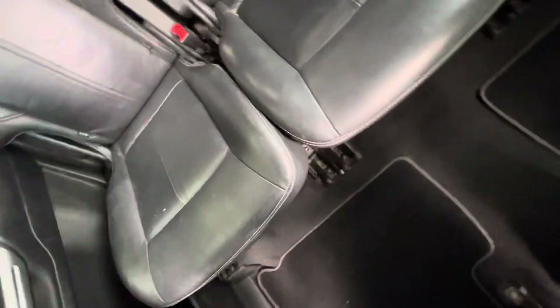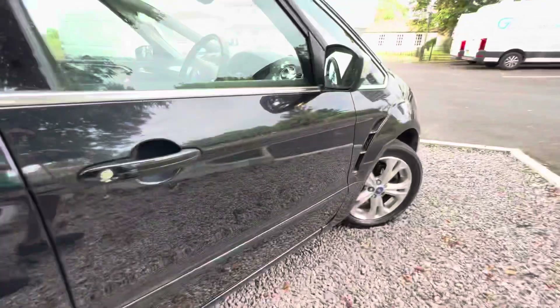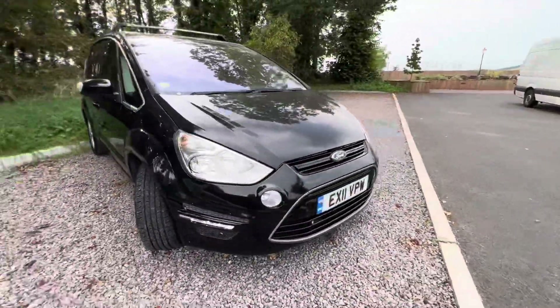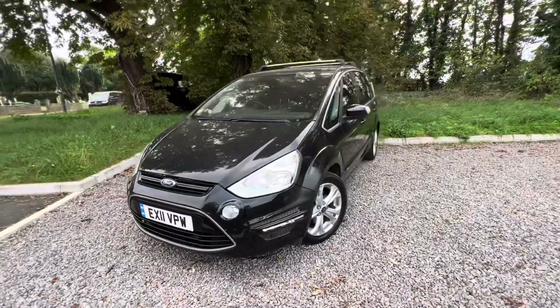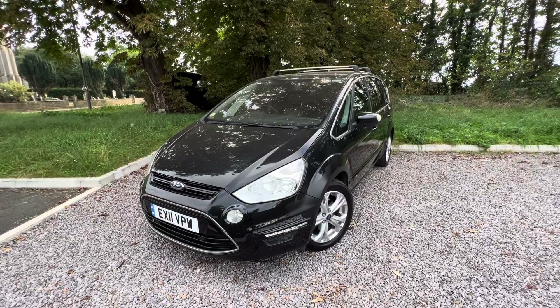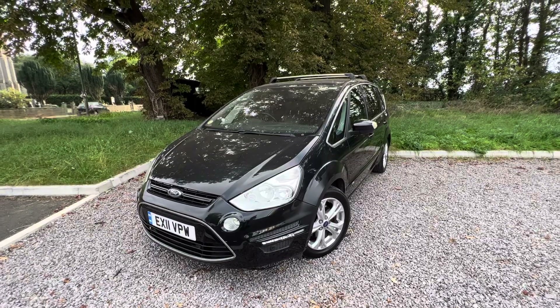Nice and clean in the back as you can see. It's probably one of the best examples we've had in — being a one-owner vehicle with good history and a cam belt and water pump kit done. If you have any queries or questions don't hesitate, give us a call, email us, text us. We do consider part exchanges as well. If I've missed anything out, pick up the phone — don't be scared to ask. Thanks a lot for watching, I look forward to hearing from you.